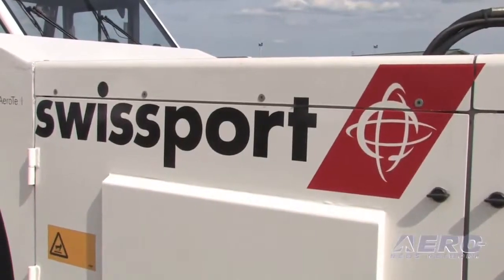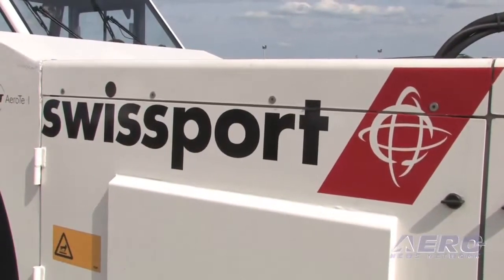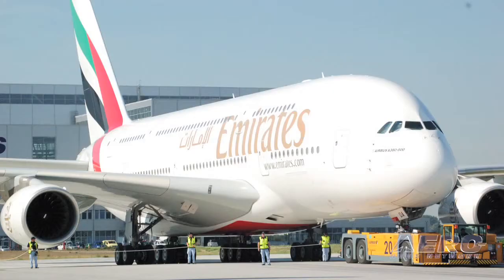It came on a trailer from JFK, New York, and it's going to be here this week while the Airbus is here. The customer that owns it is in New York — they service the Emirates A380. We also have sister units in Toronto,